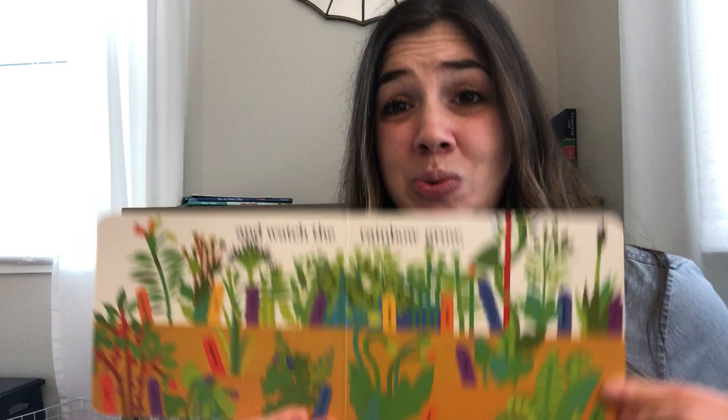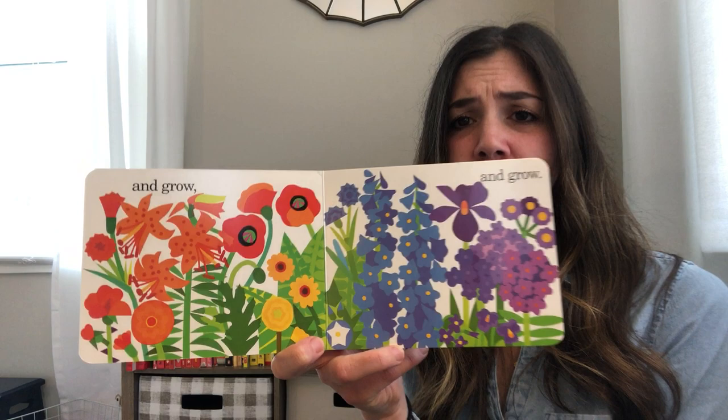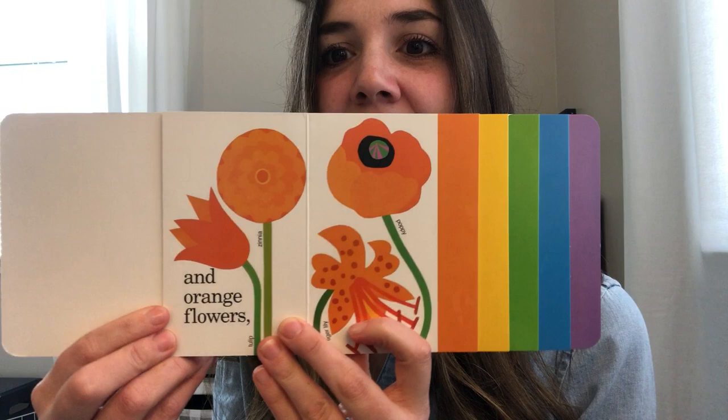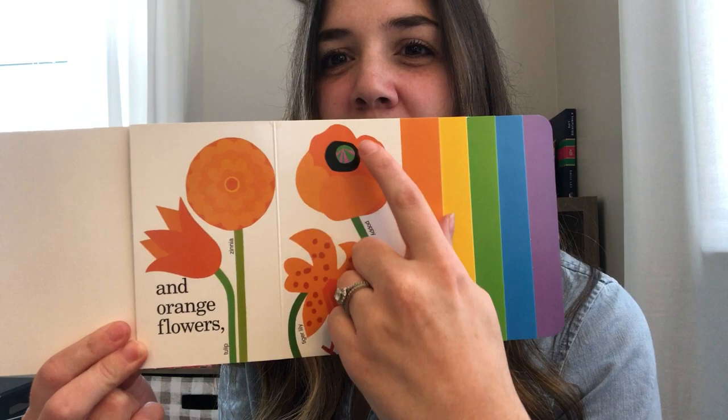Do any of you have a garden? I don't have a garden, but my mom and my stepdad have a really big garden. They like to garden a lot. I just don't have enough time to garden, but it seems like a wonderful hobby. We watch the garden grow and grow and grow — oh, beautiful! I can really appreciate the beauty of those flowers. We have some red flowers and some orange flowers. Oh, that one's really pretty — what's that one called? A poppy!